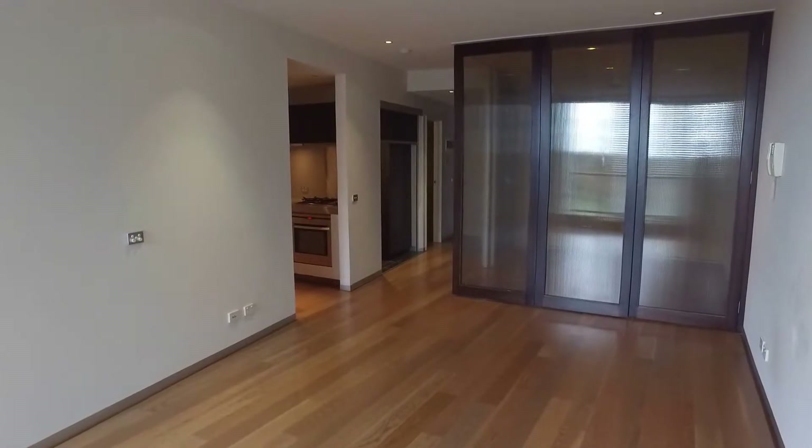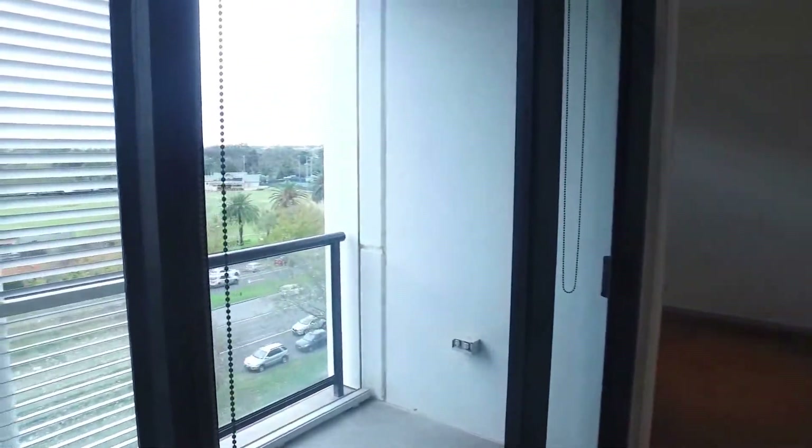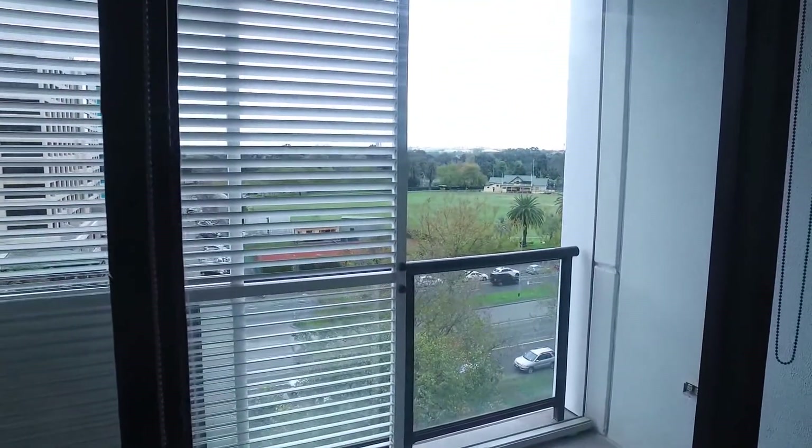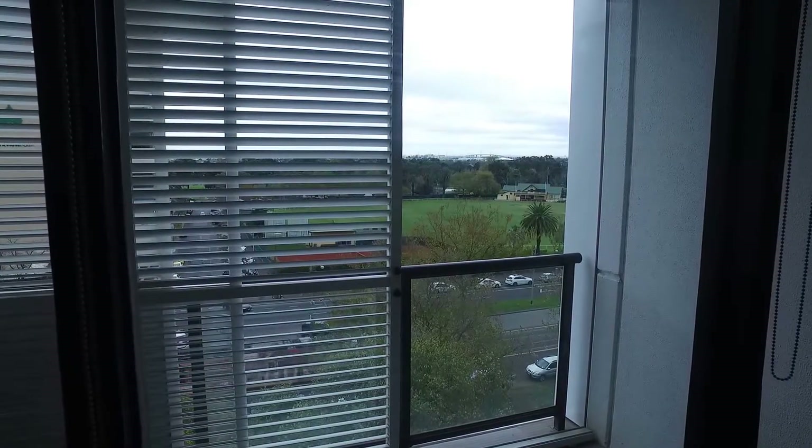We'll take a quick look around the apartment now. Just over my left-hand shoulder here we have a balcony. It's got some shutters out there which you can pull across and close off if you need to keep the sun out — a very handy feature there.